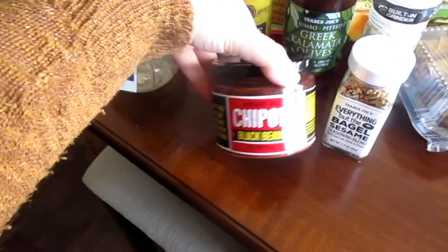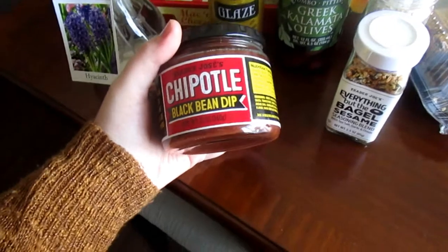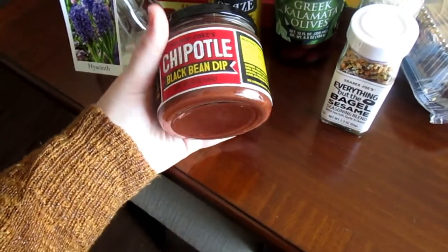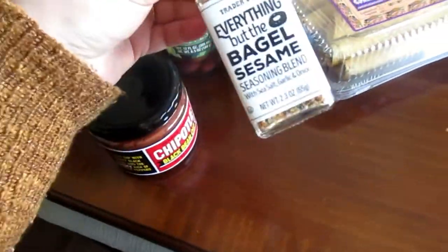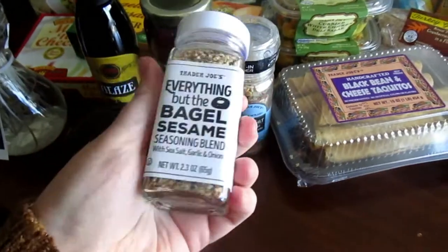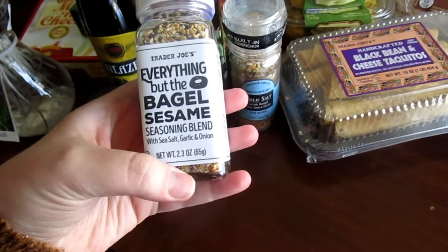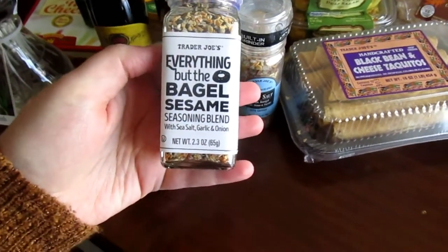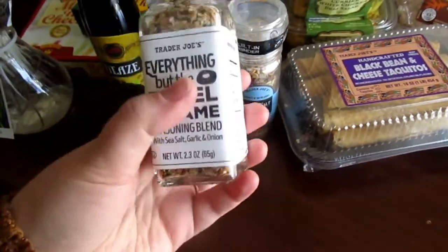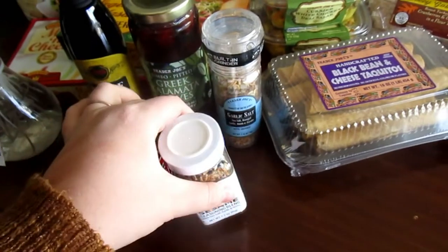This is the Trader Joe's Chipotle Black Bean Dip. I haven't tried this yet — I just got it to kind of try and bring it over to my family because they love black bean dip, and I love chipotle. I see this all the time on people's Instagrams and in Trader Joe's hauls, so I decided to try it out. Next is the Everything But The Bagel Sesame Seasoning Blend with sea salt, garlic, and onion — I guess it just tastes like an everything bagel. I decided to give this a try. Their seasonings are super, super great — I love getting their stuff.